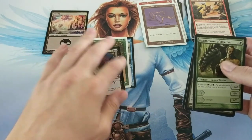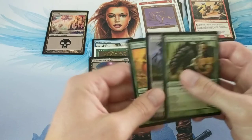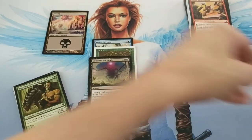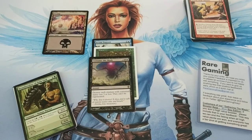Swing and a miss overall, I would say. You guys might have a different outlook on it, but it's still fun going through packs I've never opened before — that's kind of cool. Shoutout to Rare Gaming on eBay for doing this, I find it fun. Maybe next time we'll get something a little bit better. Thanks for watching, have a good one!